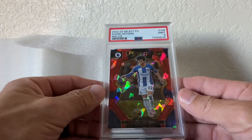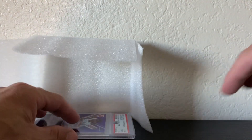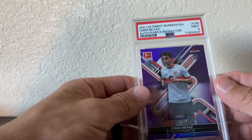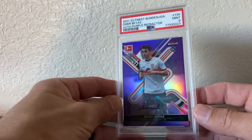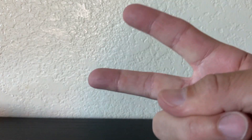Matoma — pulled this at Select, nice little red ice. And last but not least, Beyaz — purple refractor, PSA 9. So yeah, thank you guys for watching. Peace.